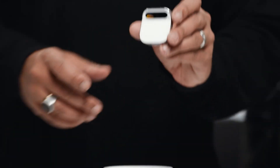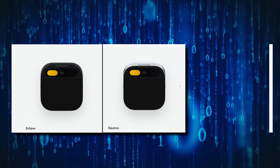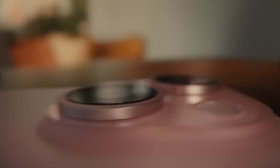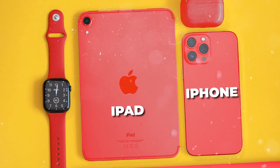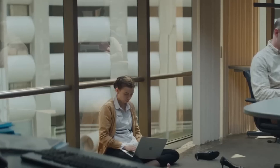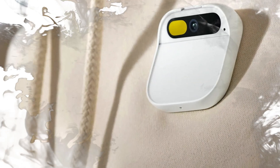The Humane AI PIN is a small square-shaped gadget that you can clip to your clothes using magnets. It comes in eclipse, equinox, and lunar colors, but its design is influenced by Apple. The company's ex-employees, Imran Chowdhury and Bethany Bongiorno, contributed to the development of the iPhone, iPad, and Apple Watch before branching off to create this product. After being previewed at a number of events, the Humane AI PIN was launched — but for those who might think it's just another fancy PIN, you couldn't be further from the truth.